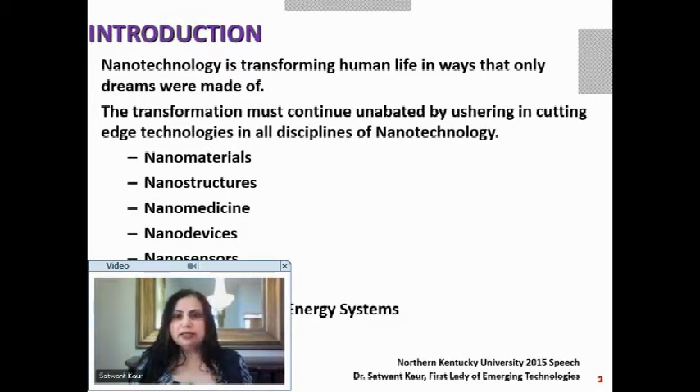There are various aspects to nanotechnology: nanomaterials, nanostructures, nanomedicine, nanodevices, nanosensors, nanoelectronics, and nanotechnology in energy systems. My hope is that as I talk about a snapshot of cutting-edge technologies today, we all get so fired up with innovation and creativity that we go back and invent even newer technologies, making everything we discuss today already obsolete.